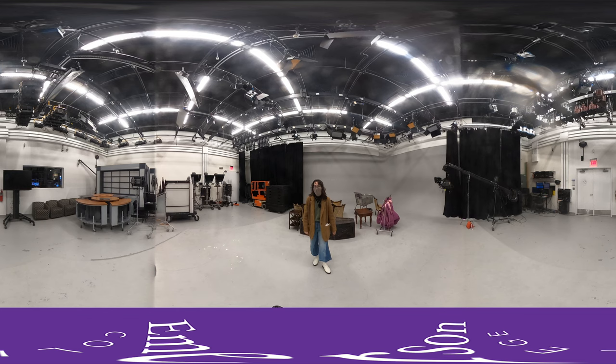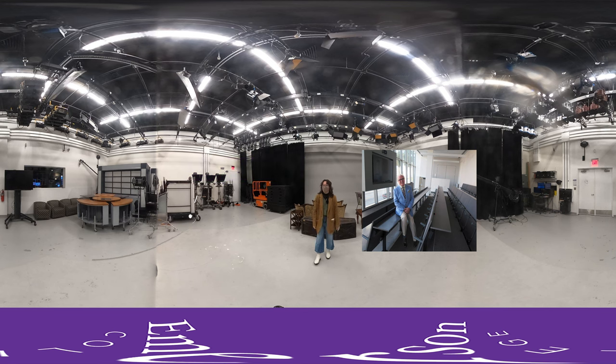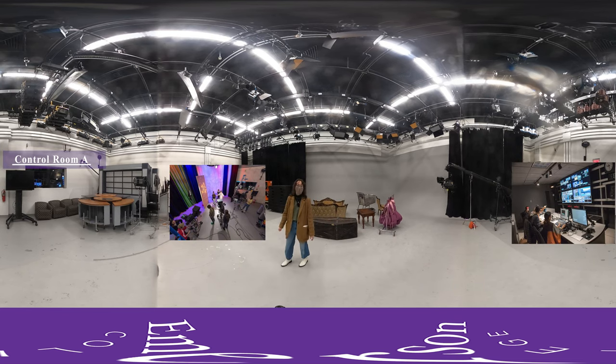I'm here in Studio A of the Vin de Bona Family Studios. Vin de Bona is an Emerson alum, best known for being the executive producer on shows like Entertainment Tonight and America's Funniest Home Videos. This space is controlled right out of Control Room A and is attached to Studio B and Control Room B.